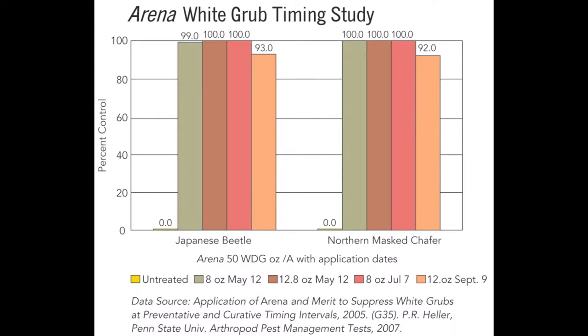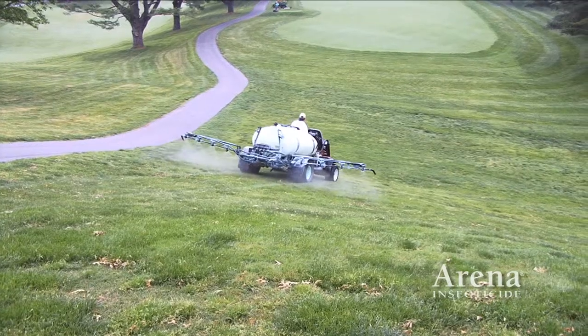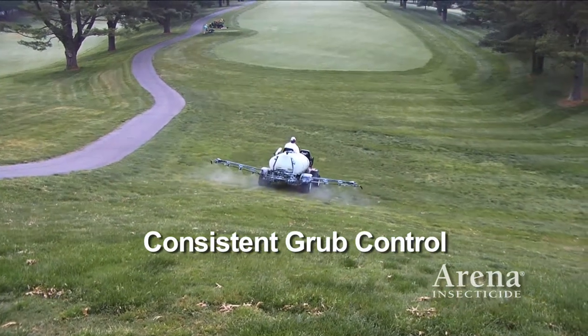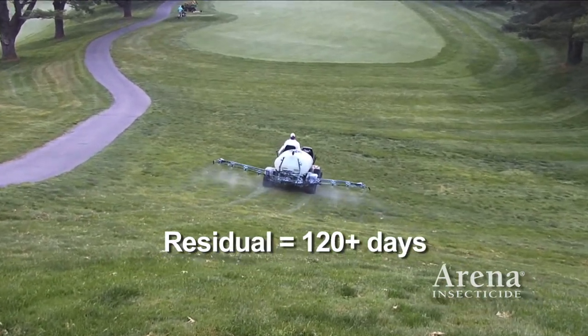With Arena, you will get superior insect control — from May preventive applications through late summer and into September curative applications — giving you consistent grub control with a long residual to reduce the additional labor required for multiple applications.